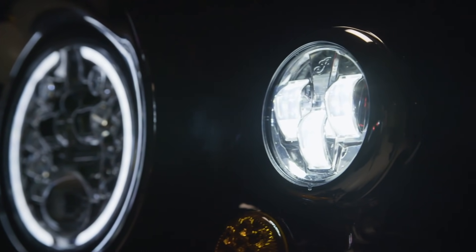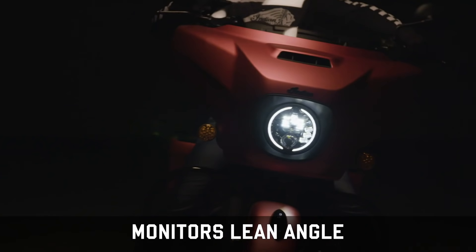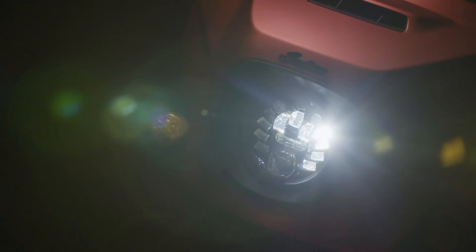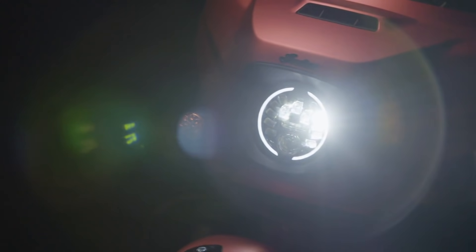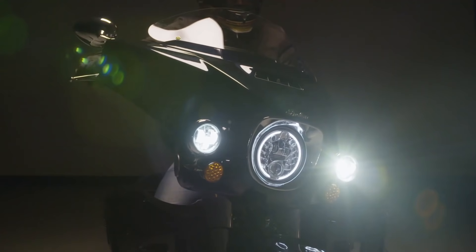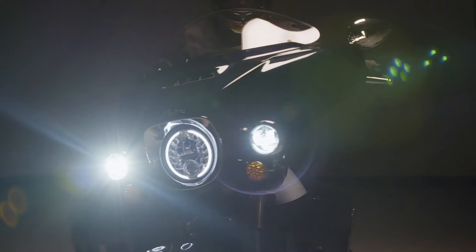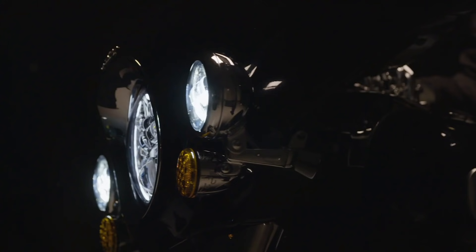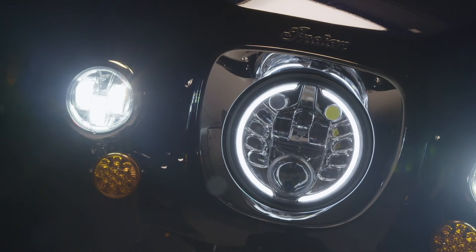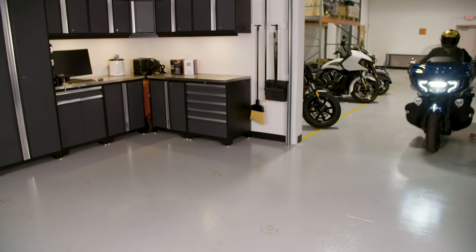The all-new Pathfinder adaptive LED headlight senses the bike's lean angle and activates individual LED projector beams to provide unprecedented visibility. In addition, the LED driving lights can be added to complement the LED headlight. With the same superior illumination as the headlight, riders will benefit with even more nighttime visibility.